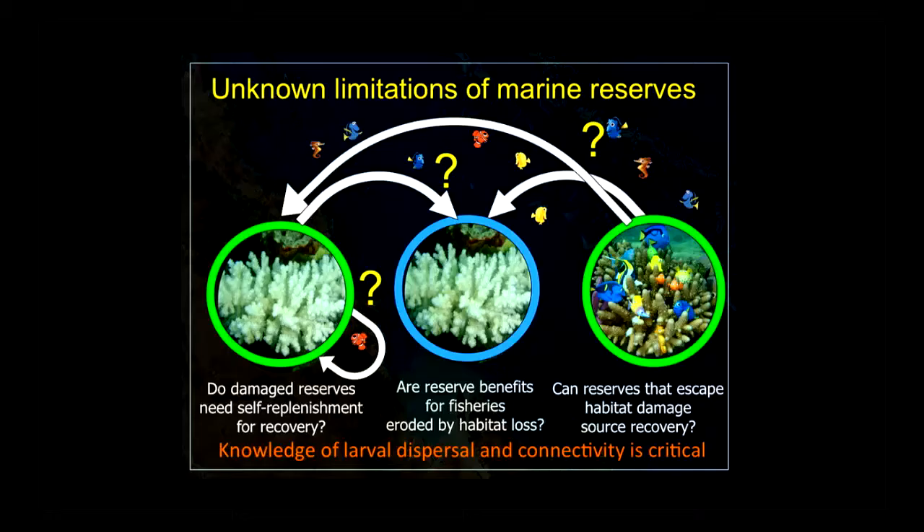There are also unknown limitations related to the lack of information on connectivity and dispersal. For example, do damaged reefs that are reserves depend on self-recruitment for self-replenishment? If there are no adults left, they probably won't recover. Is it possible that erosion of habitat structure erodes the fishery benefits we'd expect from healthy reserves? And what role do reserves that escape habitat damage play in helping regenerate the system later on?